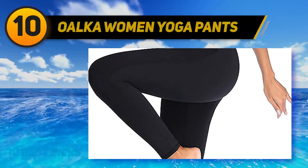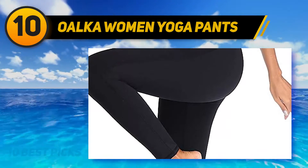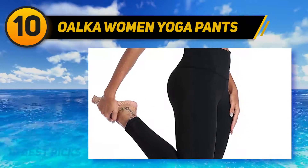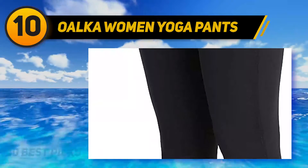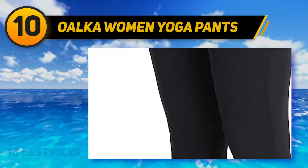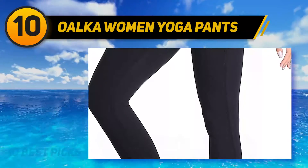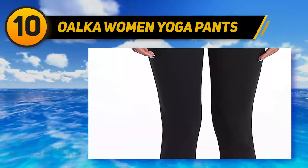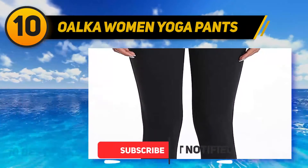Starting at number 10, the Olka Powerflex women's yoga pants are very comfortable while being supportive. They hug your body and contour to your shape while wicking away moisture, perfect for an active yoga workout or hot yoga. Made from a blend of 86% nylon and 14% spandex for durability and comfort, the Powerflex are considered the best yoga pants to hide cellulite.